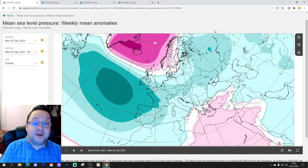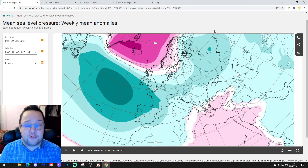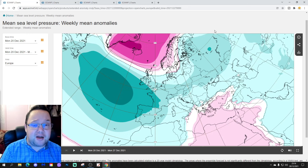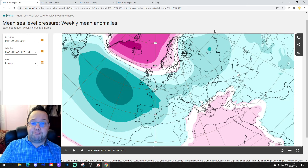Hello everyone, thanks for tuning in to today's second video. We're going to have a look at the ECM extended 30-day outlook. It is our Tuesday 30-day look-out for the UK and the rest of Europe as well. We will extend out to weeks 5 and 6 with this — primarily a month ahead forecast, a 30-day, four-week forecast.